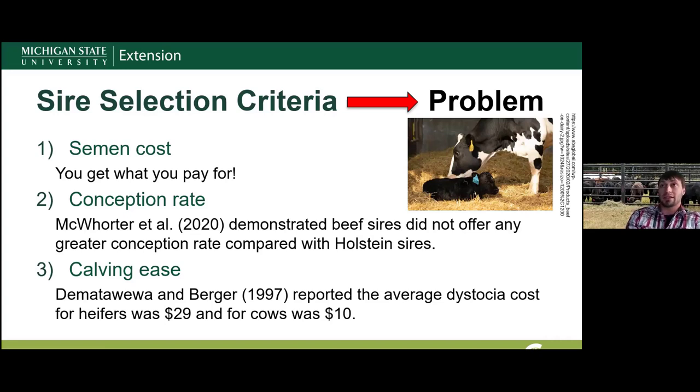The second criterion was conception rate. The common idea is that using a beef bull can improve conception on troubled dairy cows. However, a recent 2020 paper by Quartier and others demonstrated that beef sires did not offer any greater conception rate compared with Holstein sires. In that study, Angus sires accounted for 95% of dairy matings. Conception rates were around 34% for cows and 54% for heifers, with no meaningful difference between Angus and Holstein sires.